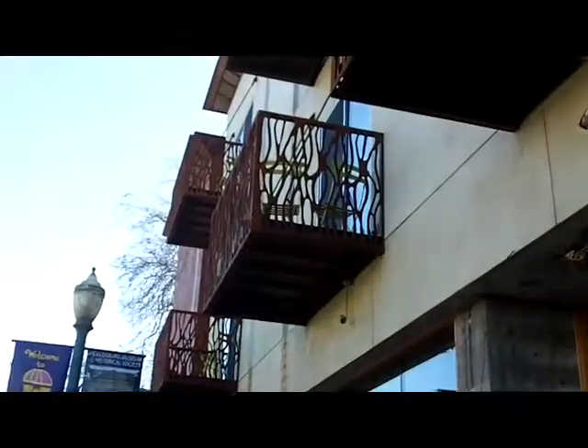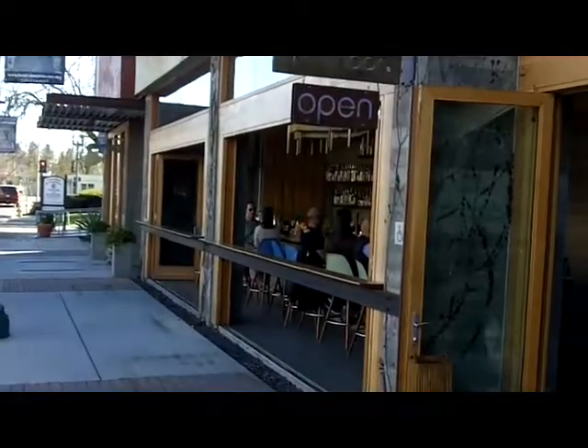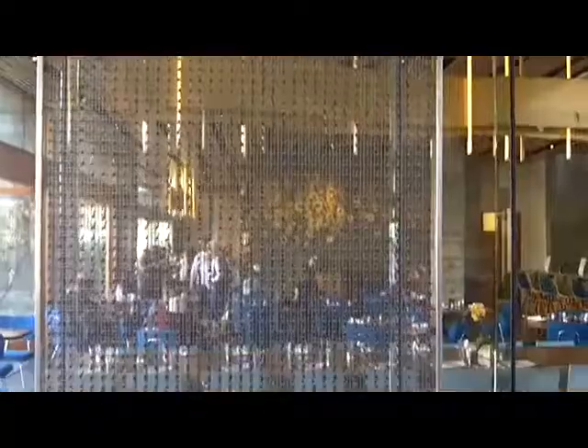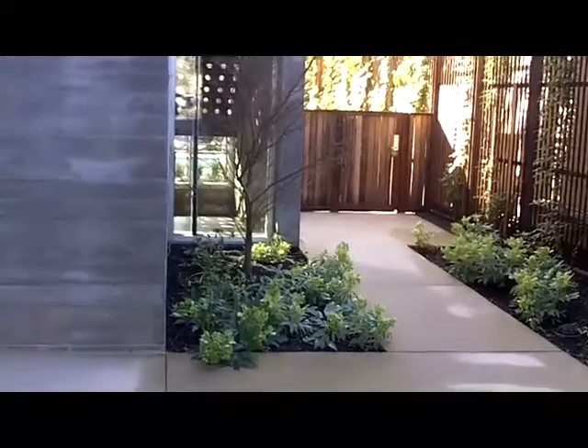Upstairs there are all kinds of patios to look out. I imagine in high traffic that's no fun. There's a really nice water feature — all glass. Through the back there you get a little peek of their swimming pool.